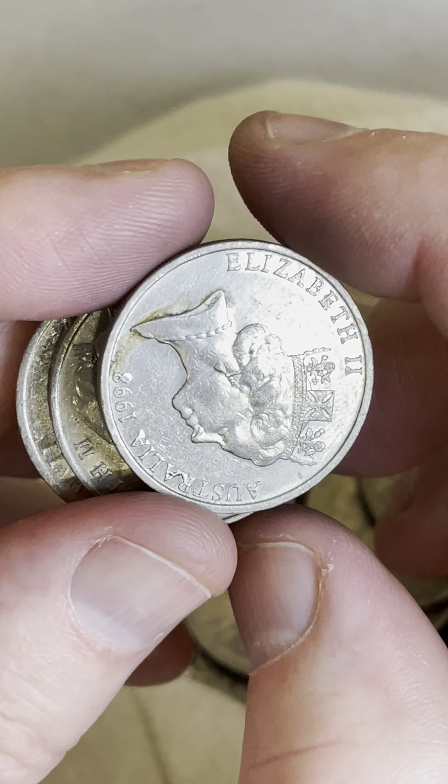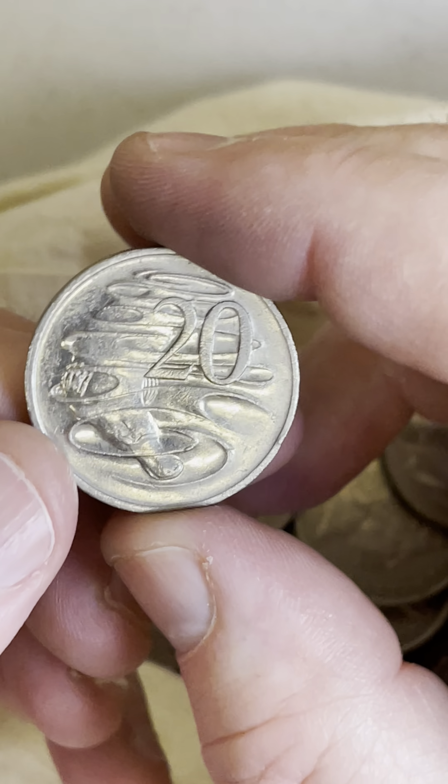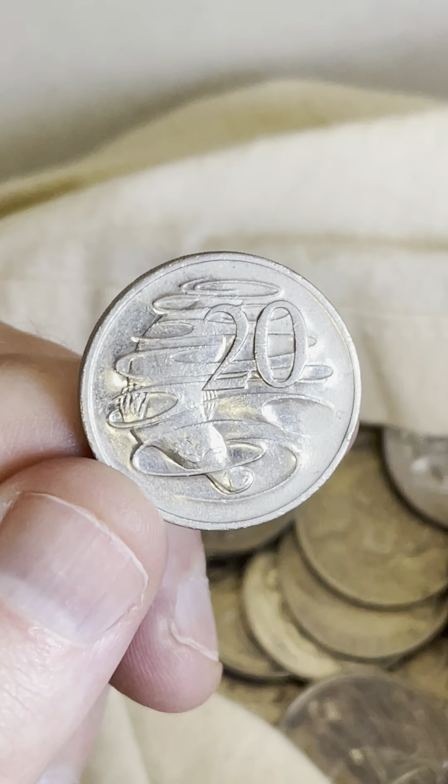Two coins to go. Last coin — $19.99. Nothing in that roll, but it was good fun to search. I enjoyed it.